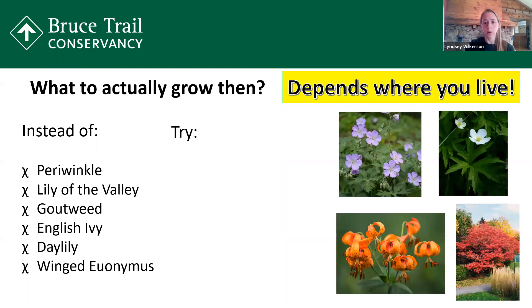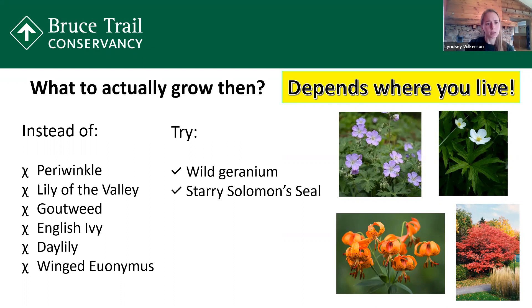Instead of the periwinkle, we suggest trying wild geraniums. The wild geranium looks a lot like the periwinkle — it has that lovely purplish color and a similar flower. It grows in the shade and is great nectar for hummingbirds. Instead of lily of the valley, which can form a monoculture, try starry Solomon's seal. This also grows in the shade and has clusters of white flowers. It is colony forming, just like lily of the valley, so keep it in an area where you can maintain it, but it is still better for wildlife than lily of the valley.